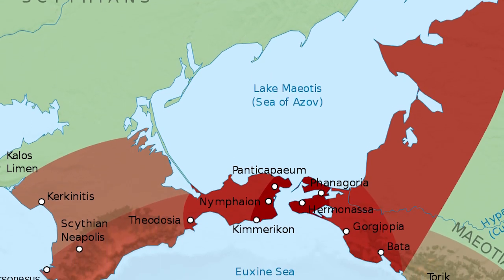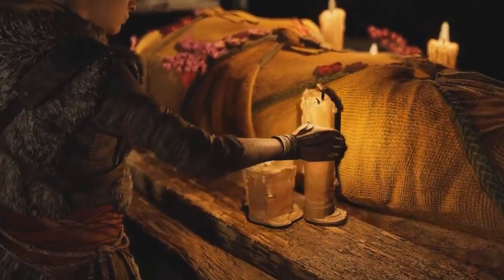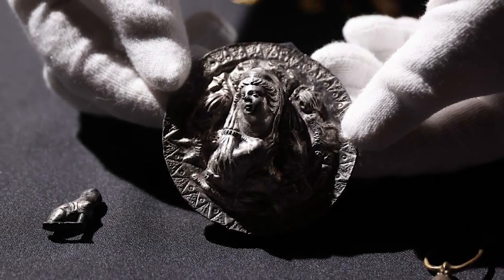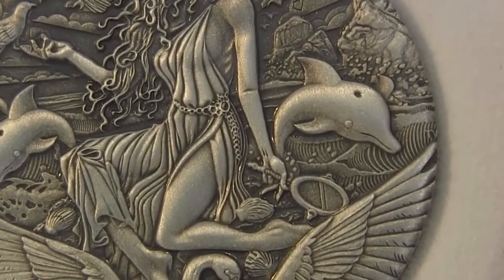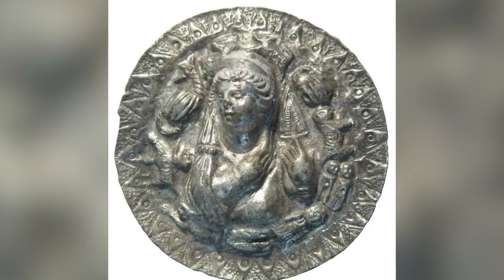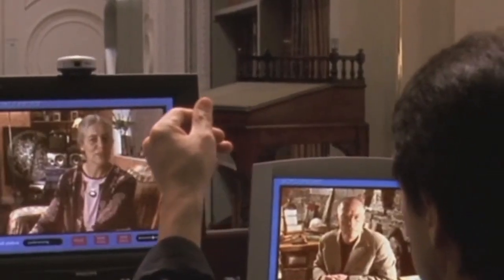Not far from the burial was another tomb — that of a woman who died during the 1st century and was laid to rest with a silver medallion carefully placed on her chest. The medallion depicts Aphrodite, the Greek goddess of love and beauty. As medallions like this weren't thought to have been worn in the Bosporan Kingdom until the 2nd century at the earliest, the discovery is quite an anomaly.